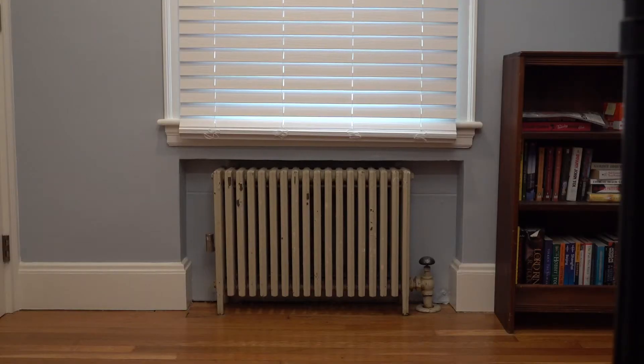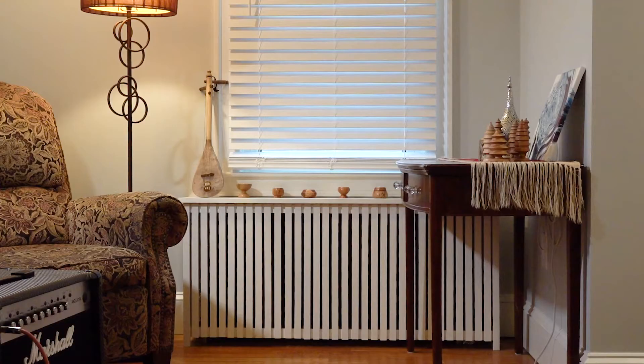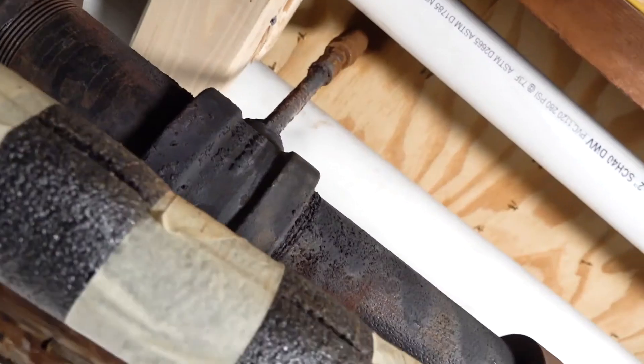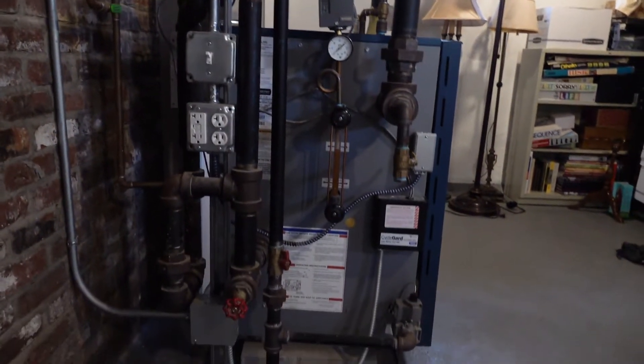Steam flows through radiators like this one, where it transfers heat into the radiator and then into the surrounding air. After giving away all that heat energy, the steam condenses into water, and it flows down this condensate line to go back into the boiler.